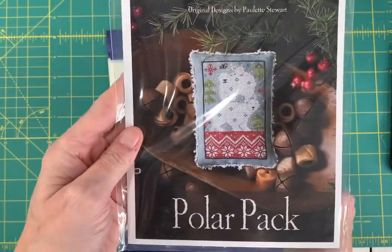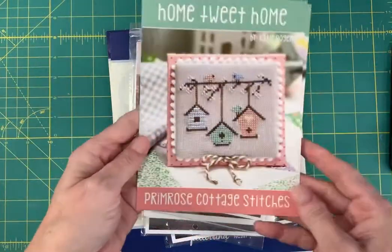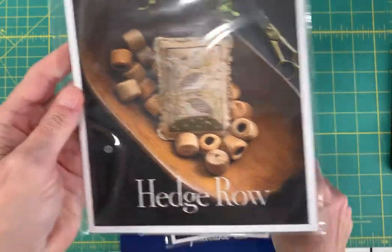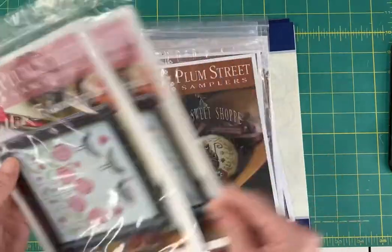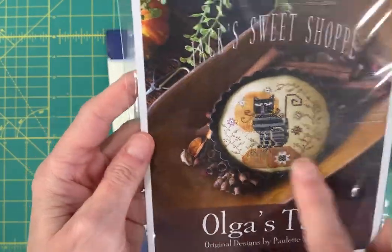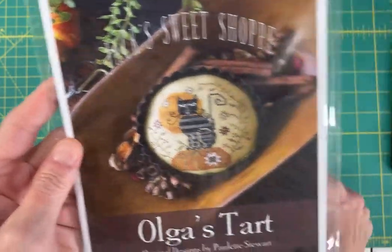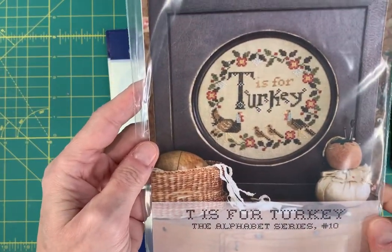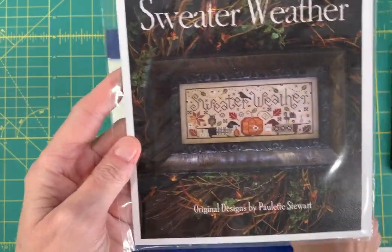Polar Pack by Plum Street Samplers — nope, that one we did already. Home Tweet Home by Primrose Cottage Stitches. Hedgerow by Plum Street Sampler. Trellis Blackbirds by Plum Street Sampler. Olga's Tart from Jack's Sweet Shop — I really love the way she did the moon in the background of this cat sitting on the pumpkin. This is a really cute chart. T is for Turkey from the Alphabet Series by Heartstring Samplery. Sweater Weather by Plum Street Samplers.